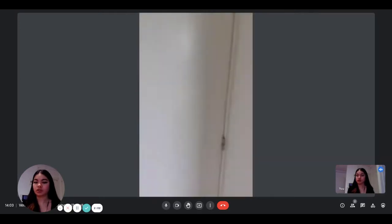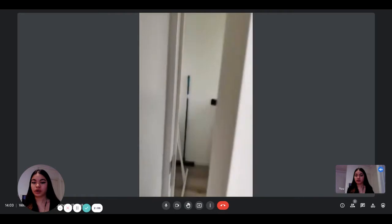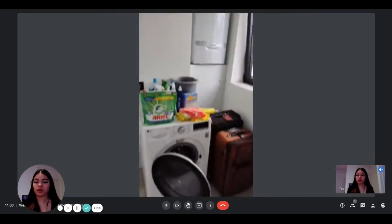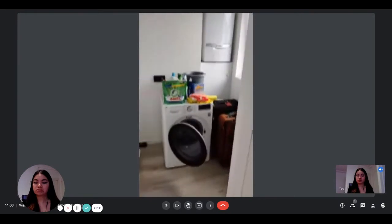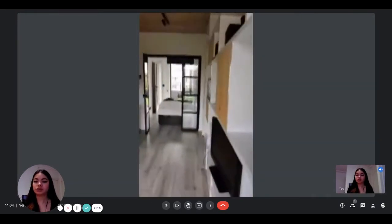The apartment is on the sixth floor of the building. And here you have the laundry area, so a washing machine and everything you need to do your laundry.